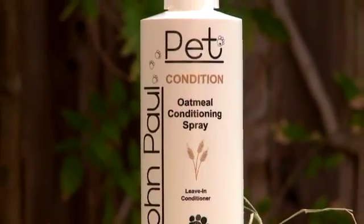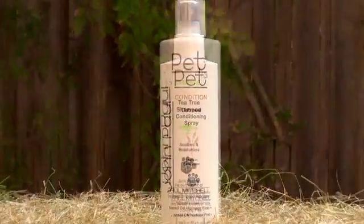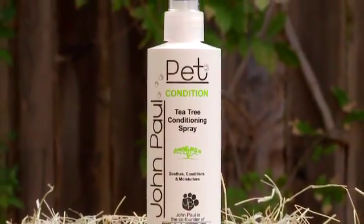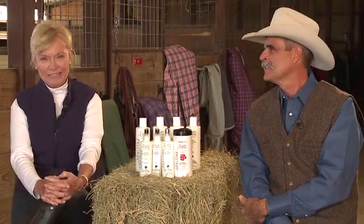Frizzy and sun-bleached manes respond to daily use of oatmeal conditioning spray, a leave-in treatment that conditions and smooths. Tea tree shampoo and conditioning spray helps to soothe minor skin irritations and keeps flies off these sensitive areas naturally. Tea tree oil is a natural antiseptic.